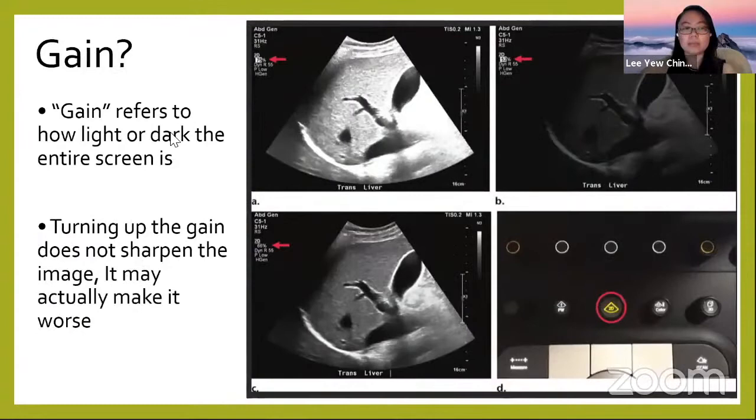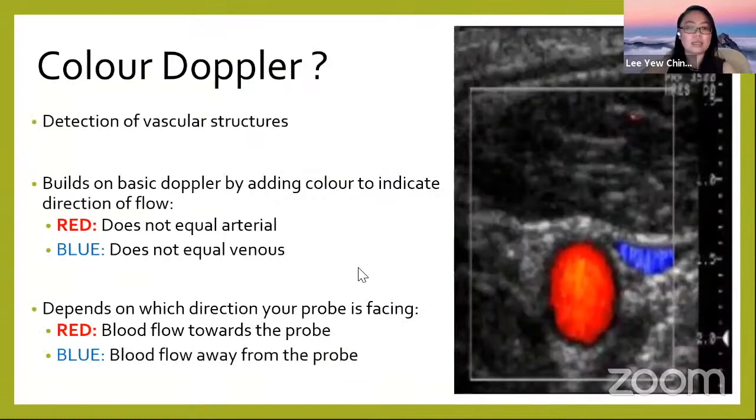The gain button adjusts whether your image becomes darker or lighter. Too much gain makes the image too bright, too little makes it too dark. There is an optimal gain setting. You may or may not use it — it's okay either way.